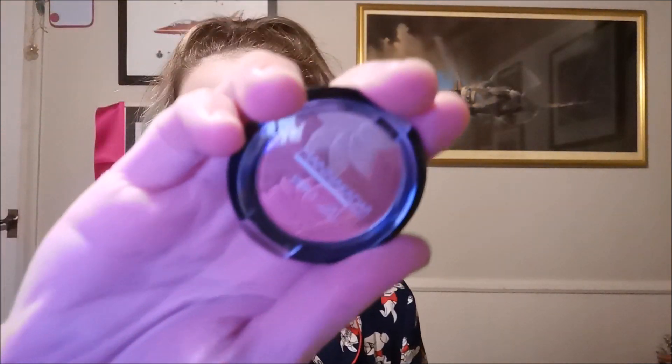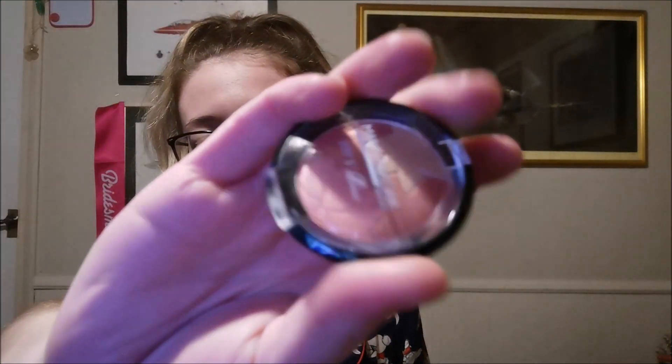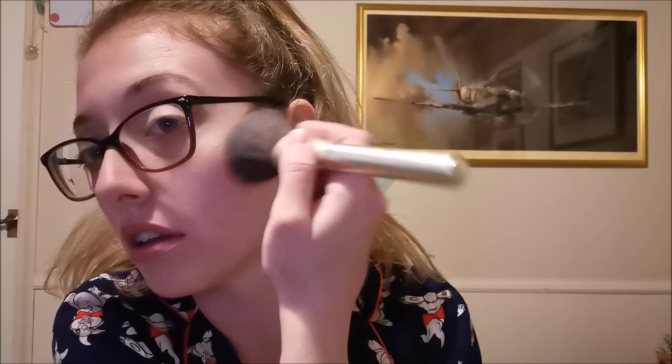What we have next is the blusher and highlighter, which comes in three different colors. You can use them individually or all at once, but I love how it looks really beautiful all together on the cheeks. Let's do a tiny little line just on the cheekbone, and because it's got the brighter color in it, that's where the highlight comes from.